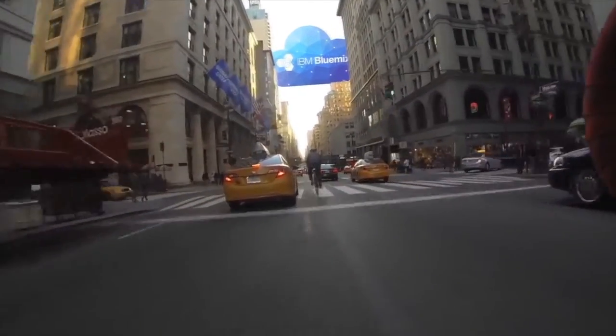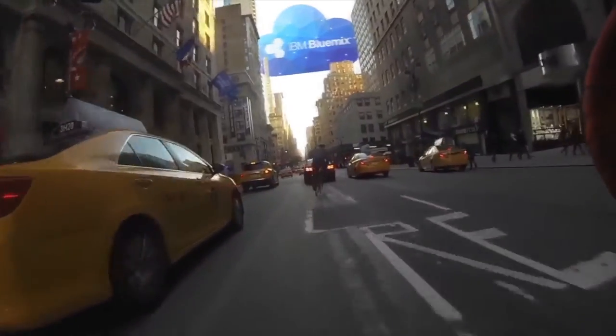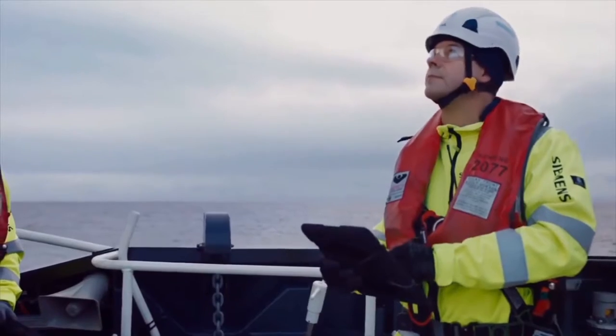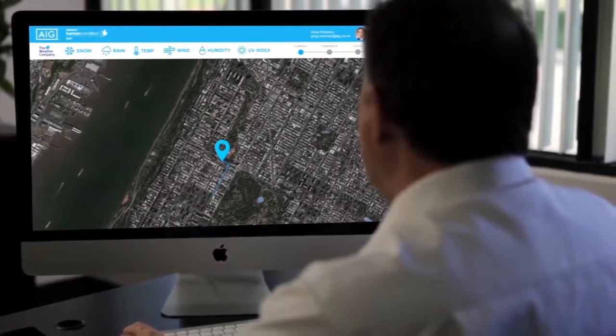Insights are computed from incoming data streams within the cloud and are pulled into our actionable insights dashboard, which can be accessed either on a mobile device or on a desktop computer for a quick read of the data that matters most in any given situation.